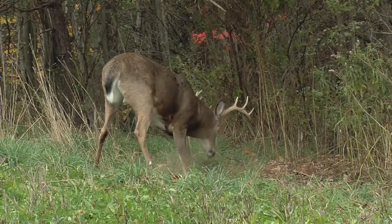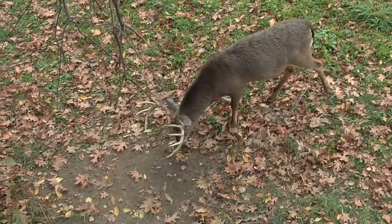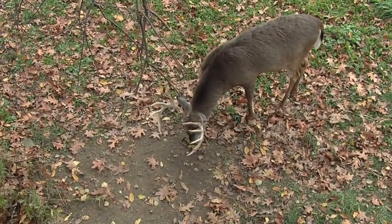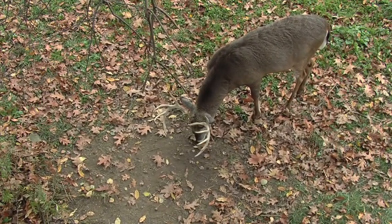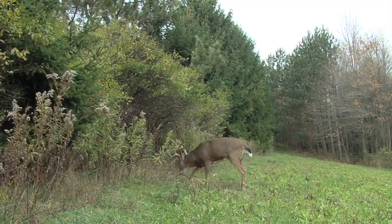The best time to locate that scrape you really want to hunt is in the spring. You want to hunt those scrapes that have those great, big scraped areas with that bold-shaped appearance. When you find that scrape in the fall, you don't really know how much activity it's going to receive. But when you found it last spring, you can gauge that.